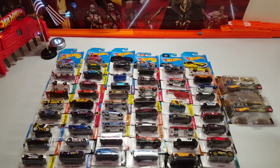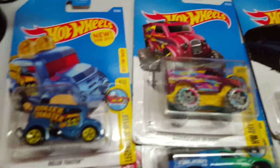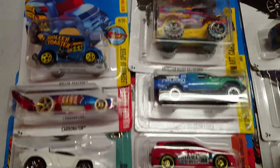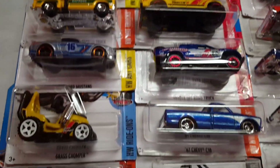Here are some of the cars I have accumulated over the holidays. Here's a quick look at them. We're gonna pick six of these and do a race.